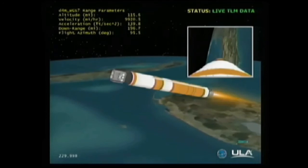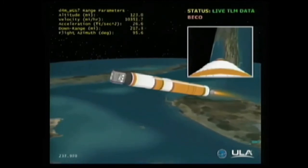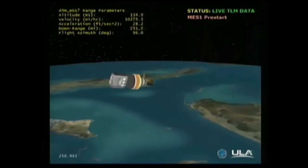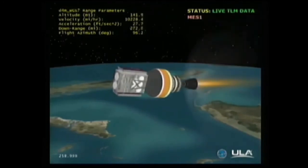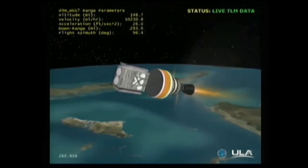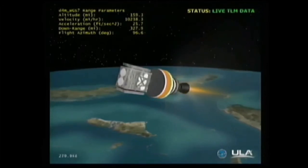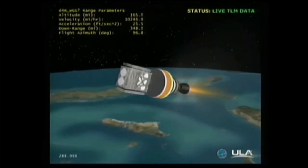We've been commanded to partial thrust. Standing by for main engine cutoff — main engine cutoff. Standing by for stage separation — and we have stage separation. NEDS is deploying. Standing by for the igniter spark — and the igniter spark. Standing by for ignition — and we have ignition on the second stage. Second stage chamber pressure is coming up, good chamber pressure, good stable burn, recovering from the initial ignition transients. Four minutes 41 seconds in, altitude now passing 144 nautical miles.